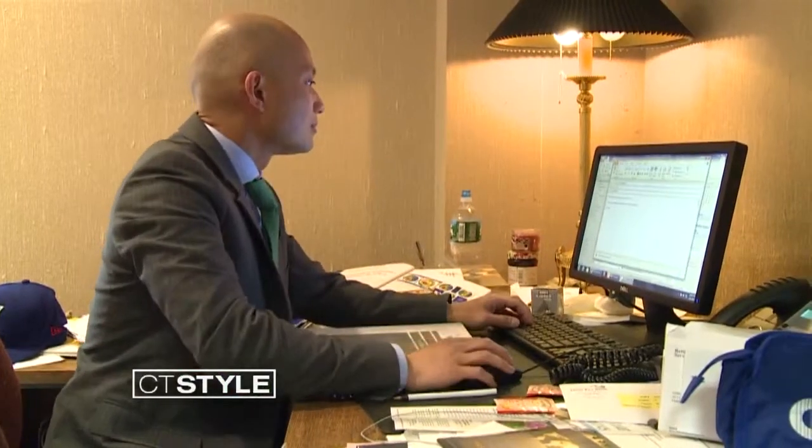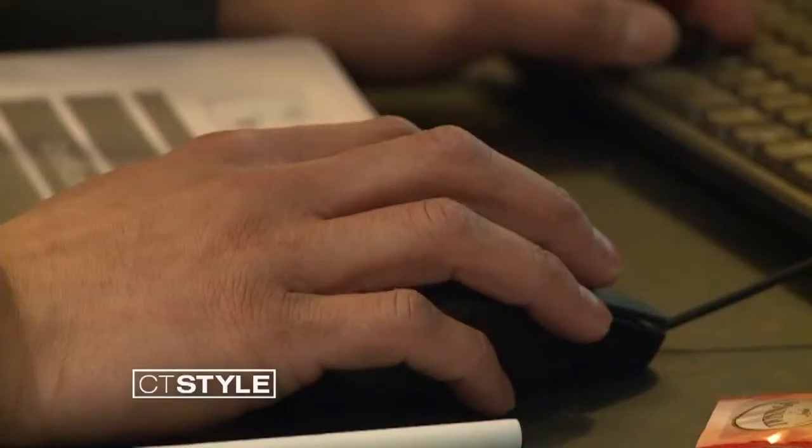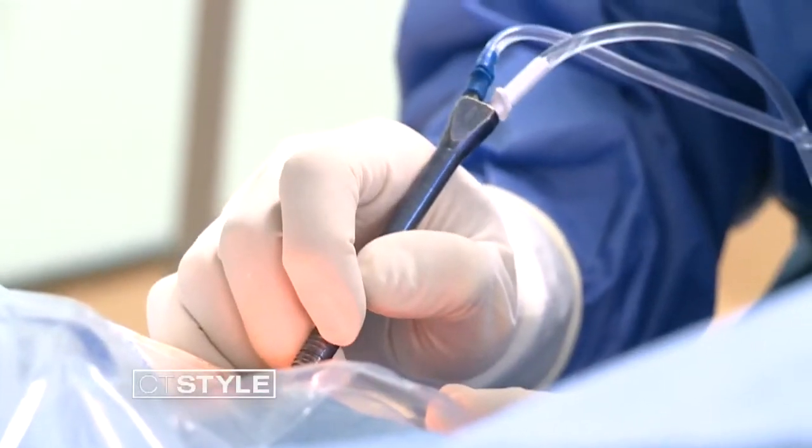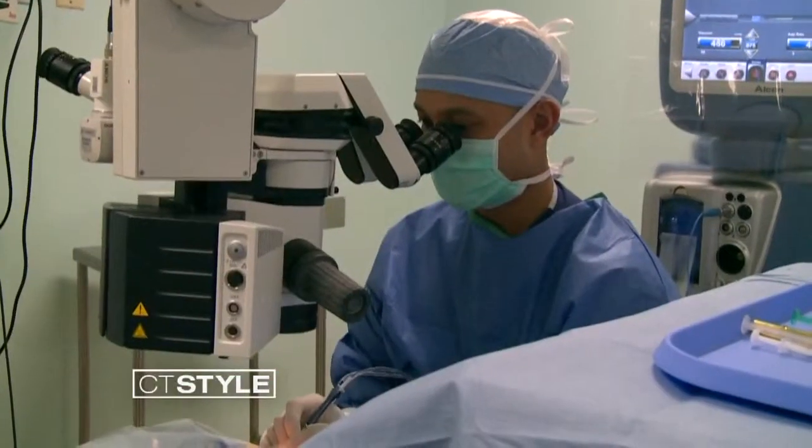That's when Mia met Dr. Lorenzo Cervantes, an ophthalmologist at OptiCare. He's one of only two doctors in Connecticut board-certified to perform a special type of corneal transplant. Its official name is the Boston Keratoprosthesis, or K-Pro for short. Without options like this, that eye really wouldn't have any long-term hope.